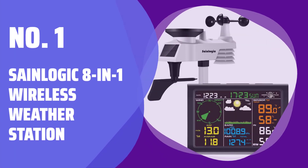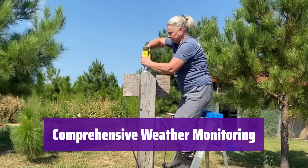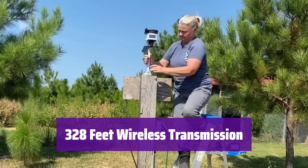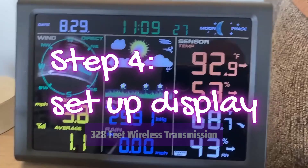Number 1: SaneLogic 8-in-1 Wireless Weather Station. This weather station keeps track of everything — it monitors rainfall, wind, and pressure. You can also see the humidity and temperature, both inside and outside. It sends data wirelessly up to 328 feet, so you don't need any wires. Setting it up is easy, making it great for anyone to use.